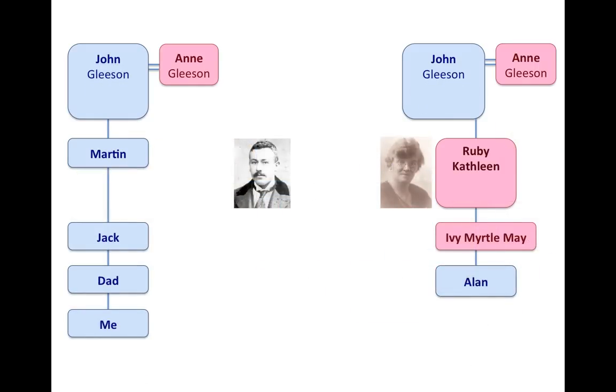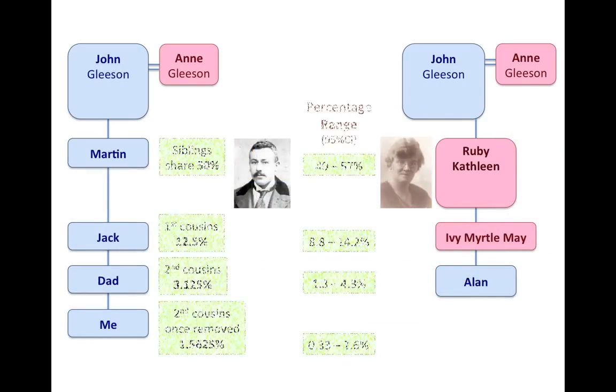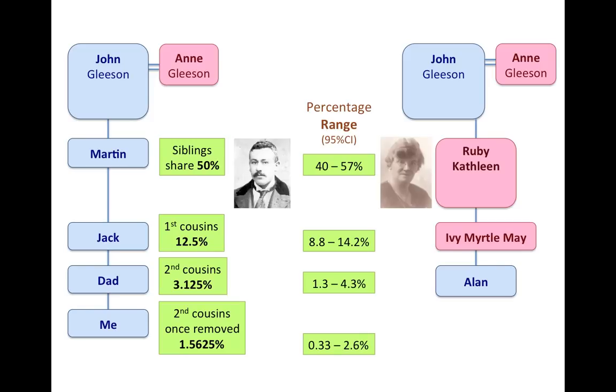So I convinced Alan to take the test. If Grandfather Martin and Ruby Kathleen were siblings, they should share on average 50% — certainly within the range of 40 to 57%. That would make their offspring, Jack and Ivy Myrtle May, first cousins sharing 12.5%, and then Dad and Alan second cousins sharing 3.125%. With every generation, the amount of shared DNA is only a quarter of what it was at the previous generational level — 12.5% is a quarter of 50%, and 3.125% is a quarter of 12.5%. Alan took the test and the results came back.